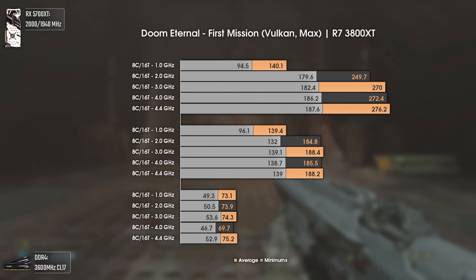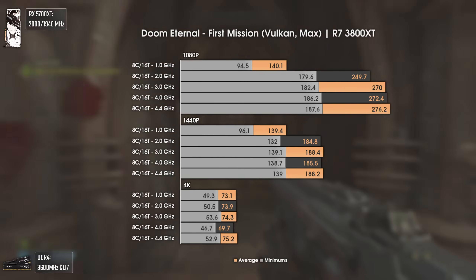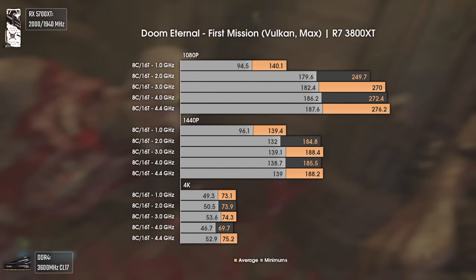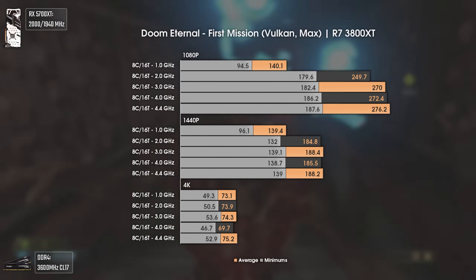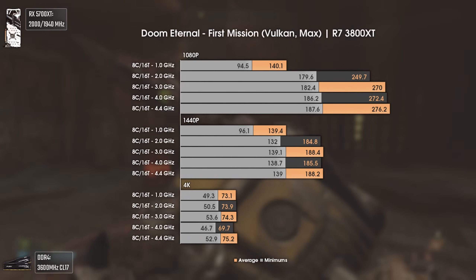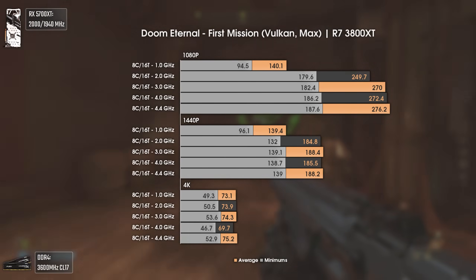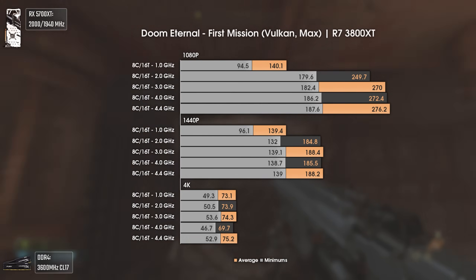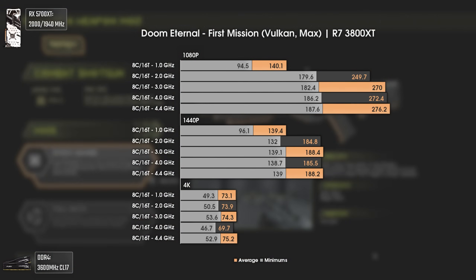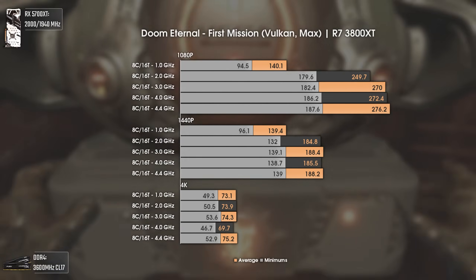The last three games will be competitive ones, so let's start with Doom Eternal in the first mission. My jaw dropped when I saw that this game was so well built that even 1 GHz could run it at around 140 average FPS — one damn gigahertz running 140 average FPS in a 2020 game. Going to 2 GHz made the average FPS jump to 249, and values increased step by step with more frequency until we were GPU-bottlenecked after 270 average FPS. Very good results overall.